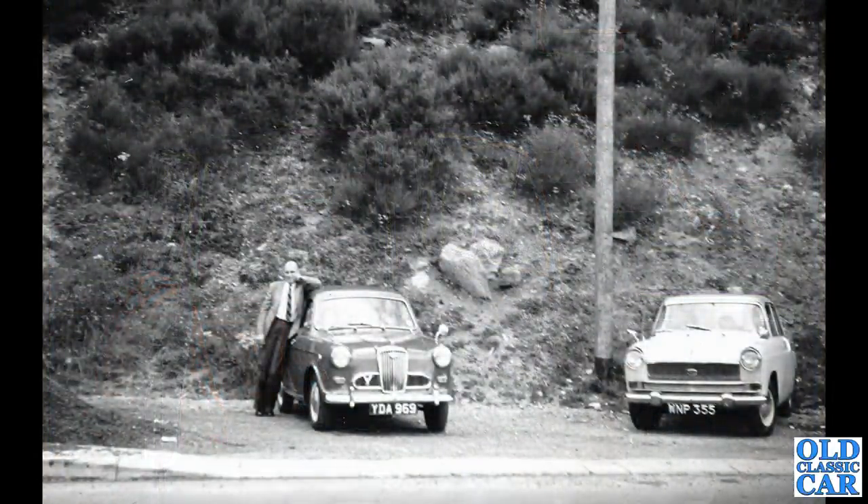Head-on view of two classic British cars here. There's a Wolseley 1500 on the left — a Wolverhampton-registered car from about 1959 — and on the right an Austin A55 Cambridge Mark II, a Worcestershire registration also from about 1959.